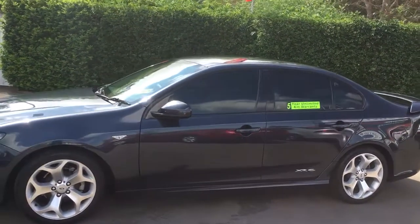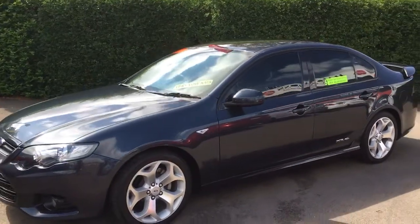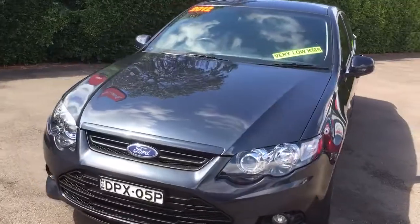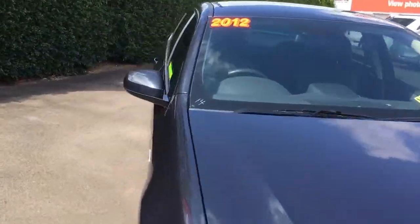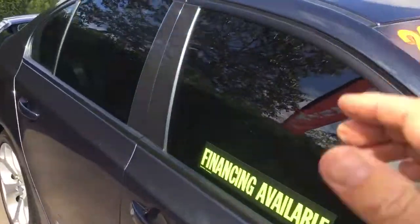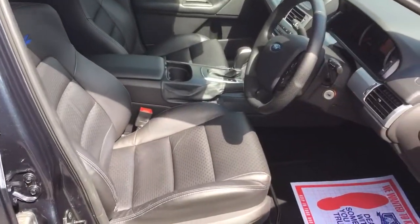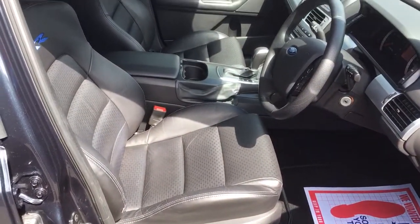It's a dark gunmetal grey colour — in case it looks a bit black in this light — just a beautiful car. It's also been optioned with leather trim, which I'll just show you on the inside. I know the sun plays a bit of havoc here, but I hope you can see that the leather trim is in pristine condition.